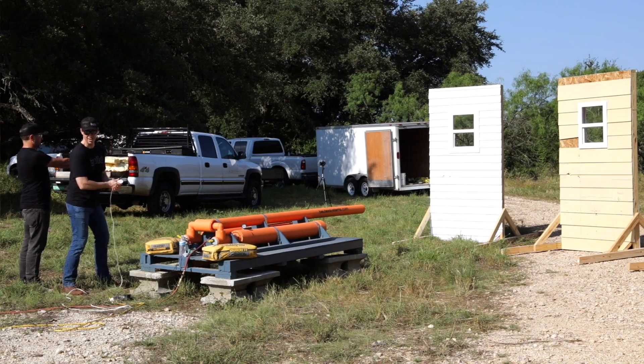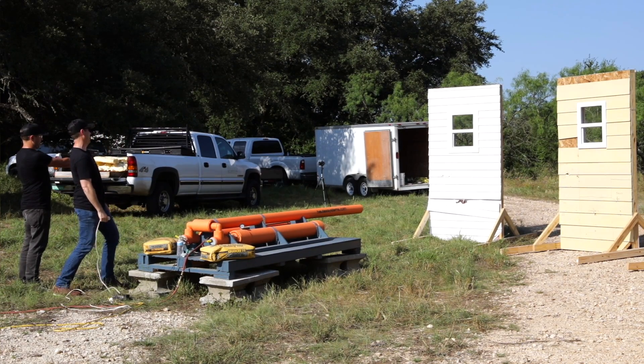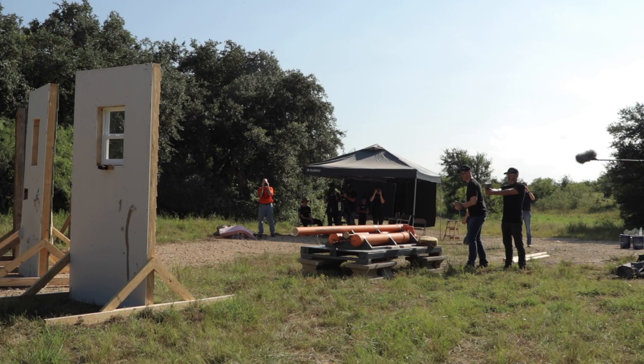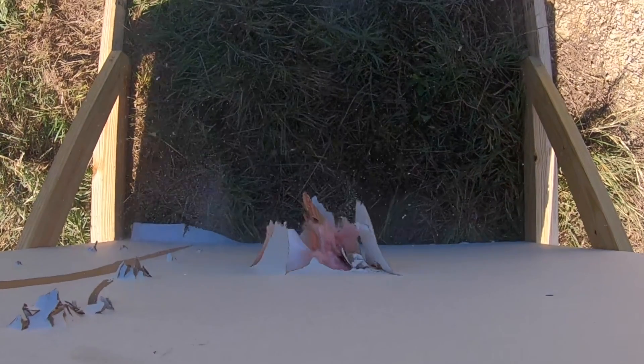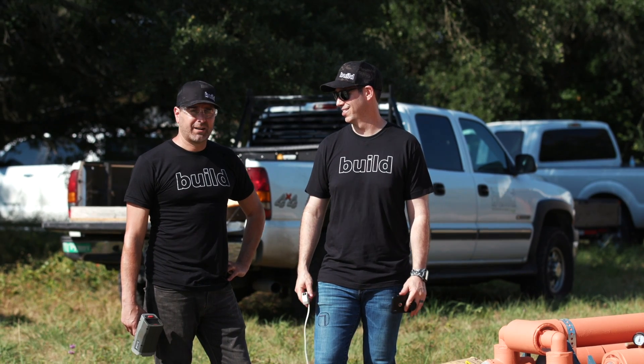All right guys, you ready? Three, two, one. I think that 2x4 went through the wall, but that's just me. So that was 81 miles an hour — 81 miles an hour, and it punched right through. Tori, that vinyl didn't do much, did it? Not at all.